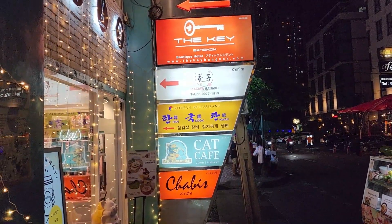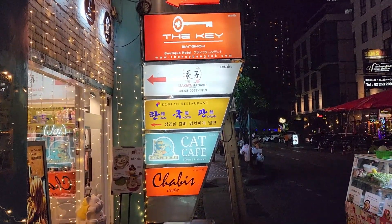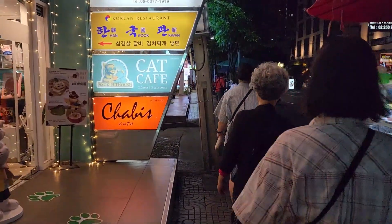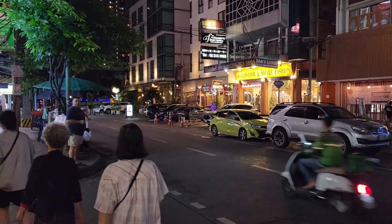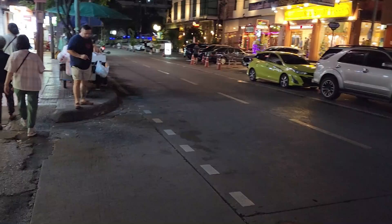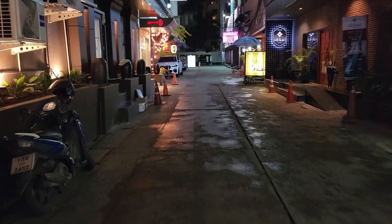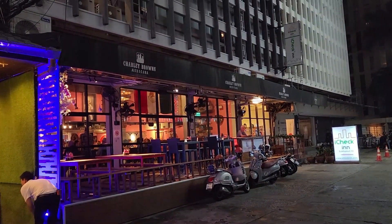And yeah, I was correct — the first left. You will see this small boutique hotel. We'll just make this quick left. The Ambassador, smart and fashion, tailors right across the street. But you can't really miss it, so make the first left. And Charlie Brown's is just down on the left. And there it is, Charlie Brown's Mexicana.